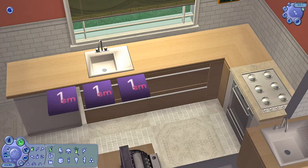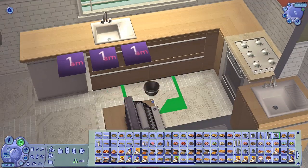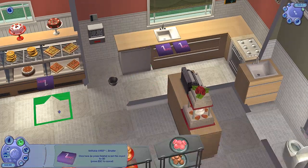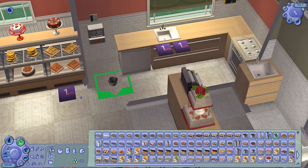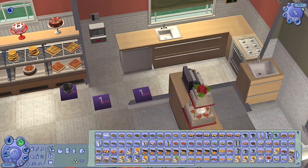I admire Simmers who really take the time to make their lots gorgeous and amazing. Over here — Appliances. There are two different sizes of OMSPs: this one is for small objects and there's another one for large objects. Sometimes creators will choose to make something be a bigger size than you think it is.